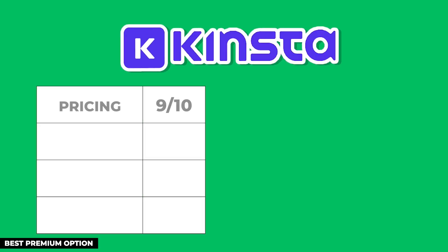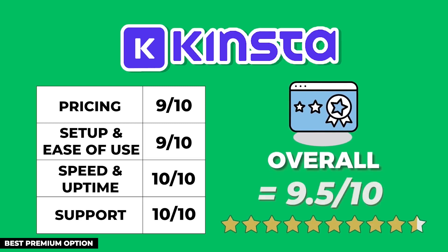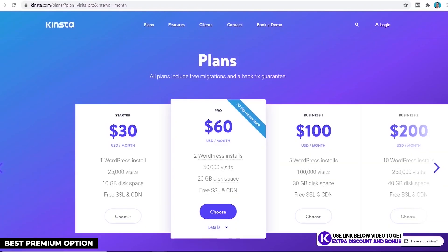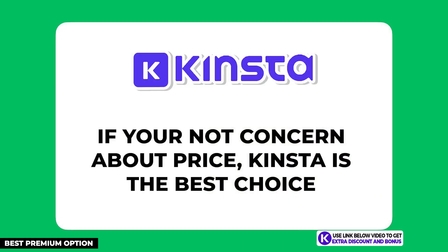Kinsta has data centers spread across the world, so no matter where you are I believe they will have you covered. After adding up all the points, Kinsta scored an almost perfect 9.5 out of 10, only losing half a point due to their price. If you're not concerned about price, Kinsta can't be beaten and will be the best choice for your e-commerce website.